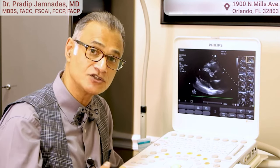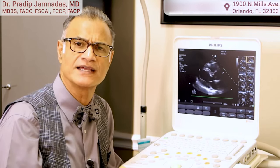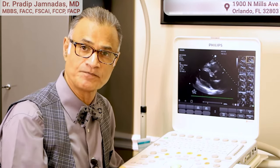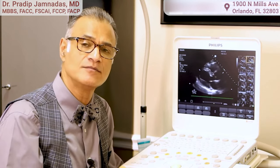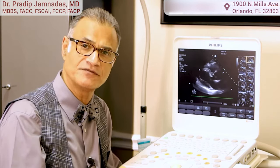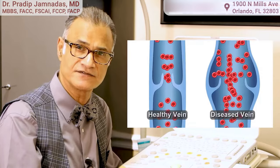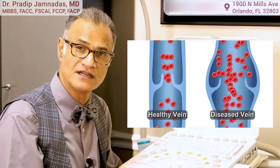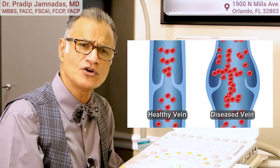Besides looking at clots in the deep veins, we can also evaluate leaking superficial veins, which cause edema or swelling of the legs and varicose veins. A lot of patients have severe swelling in their legs but don't have any visible varicosities — they have leaking valves in those veins. We call that chronic venous insufficiency or venous disease, and this machine can evaluate that as well.